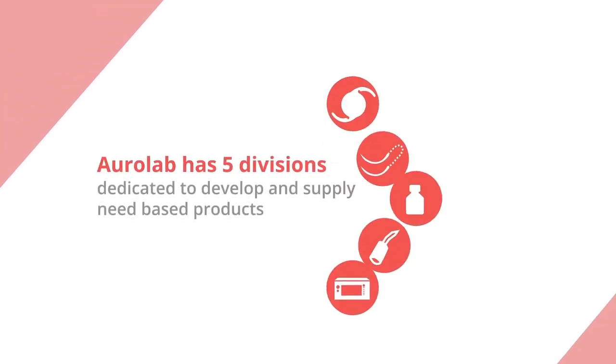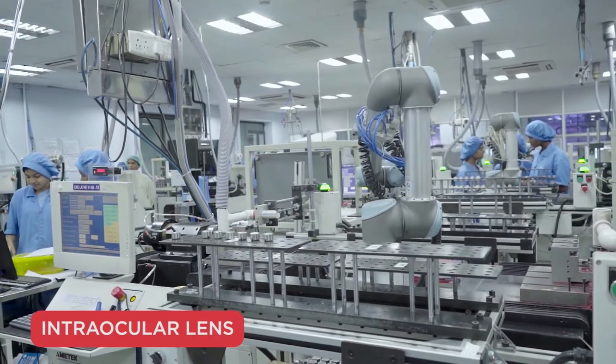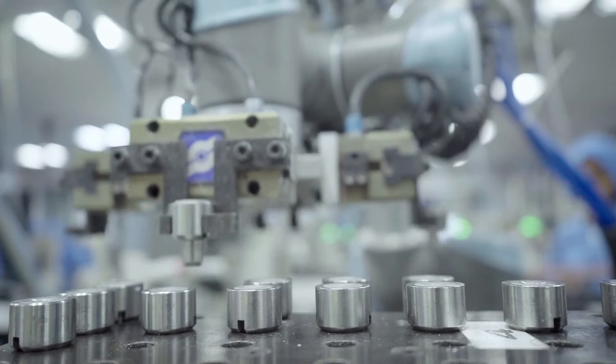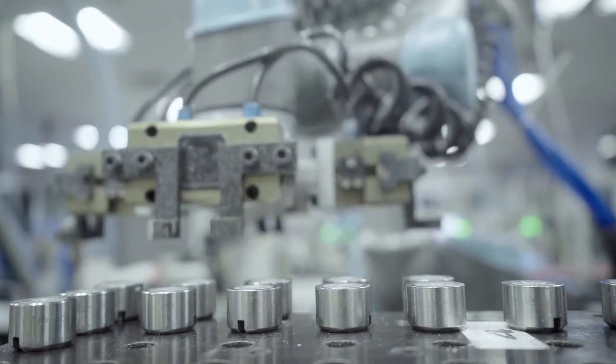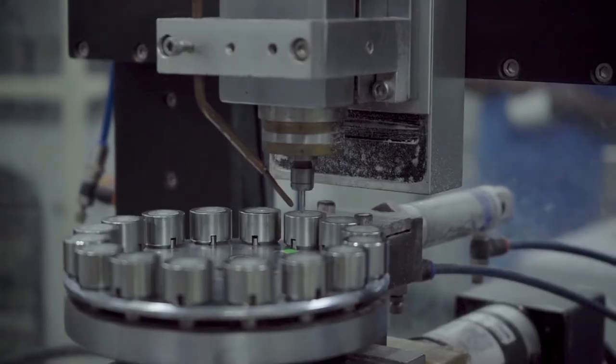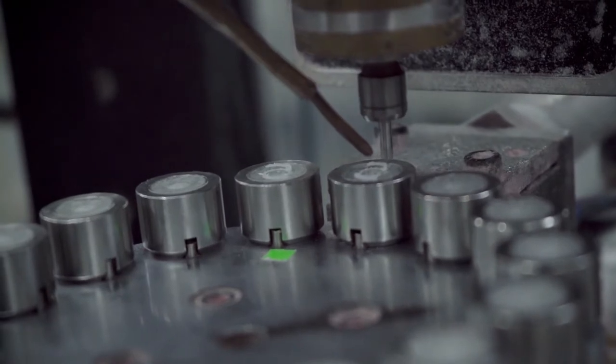Today, AuroLab has five divisions dedicated to develop and supply need-based products. The IOL division manufactures an extensive range of IOLs. It employs robotics in its assembly lines while manufacturing around 10,000 lenses a day. Each and every IOL is meticulously tested and packed, ensuring the highest of standards.